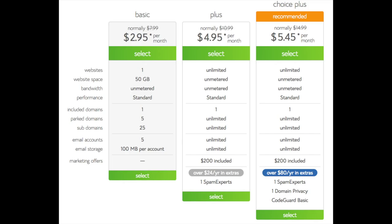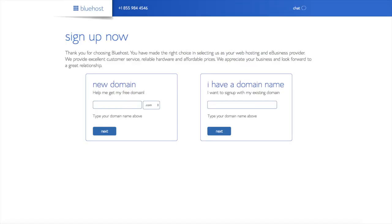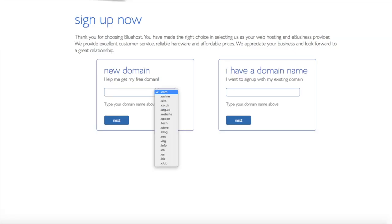We are now brought to a domain page where we can choose a domain name that we want, completely free, or if you already have a domain name you'd enter it on the right. For the new domain you can select if you want it to be a .com, .net, .org, etc. .com is the most popular domain extension so I'd recommend going with a .com if you can. I'm going to type in a domain here and click the 'Next' button.